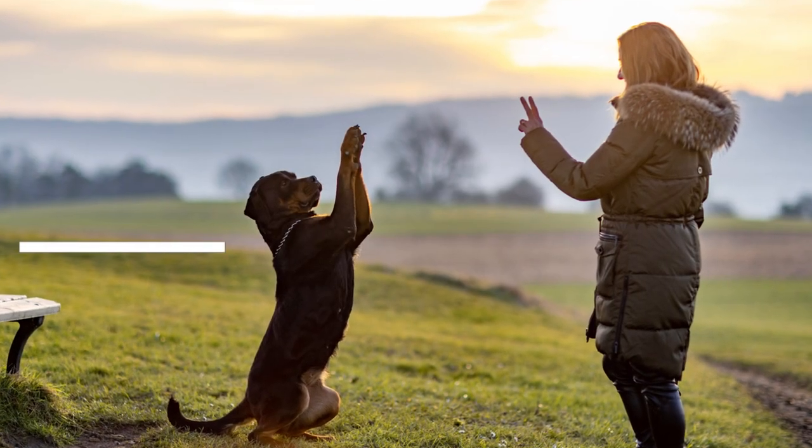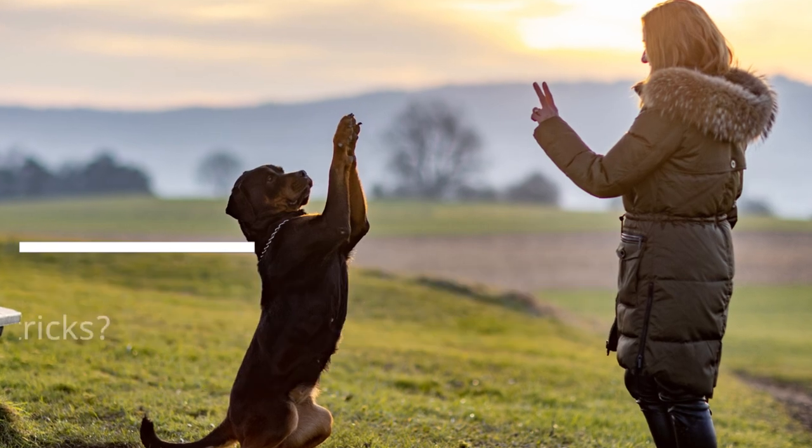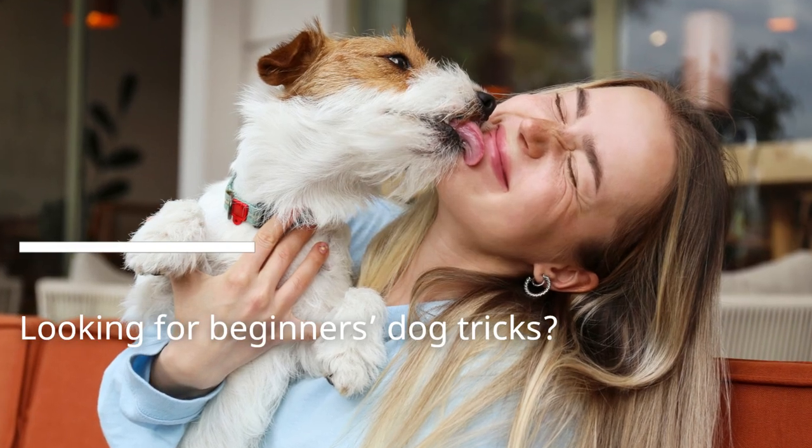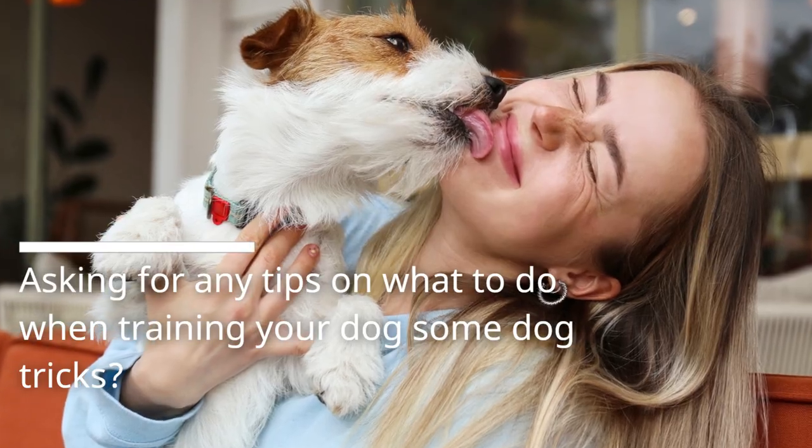Are you having a hard time deciding what dog tricks you are going to teach your furry pet? Looking for beginner's dog tricks? Asking for any tips on what to do when training your dog some dog tricks?